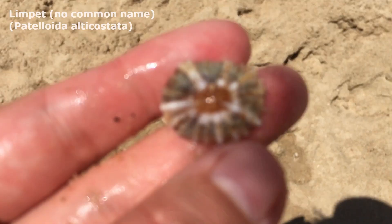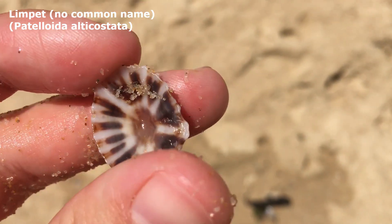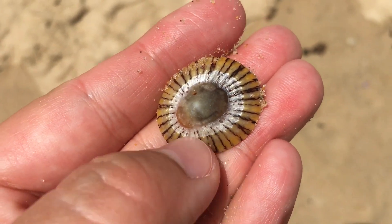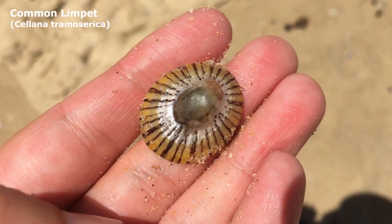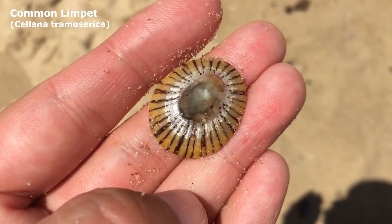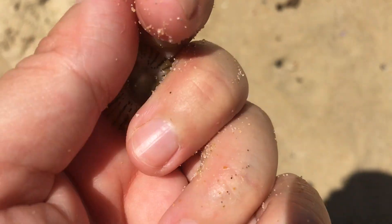Bit of a nice limpet there for all you limpet lovers at home - he's got quite a nice irregular shape. Oh, would you get a load of the pretty colors on that one! Oh wow, look at that yellow with his silver. He is a nice looking limpet, very vibrant. I'm pretty bad with identifying limpets - it could either be a common limpet or a tortoise limpet, so if I get it wrong please be understanding and forgiving.